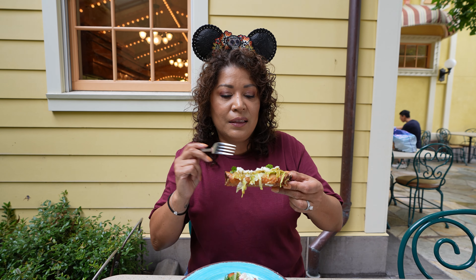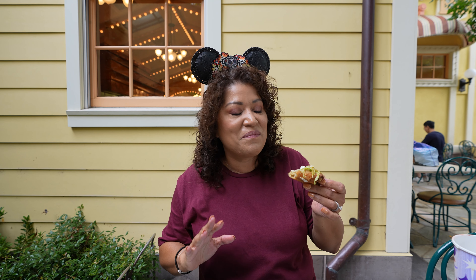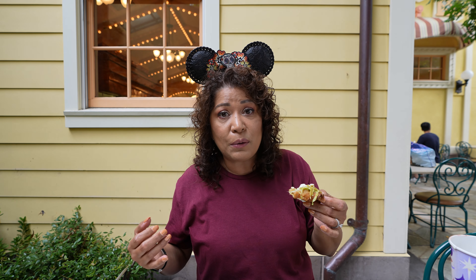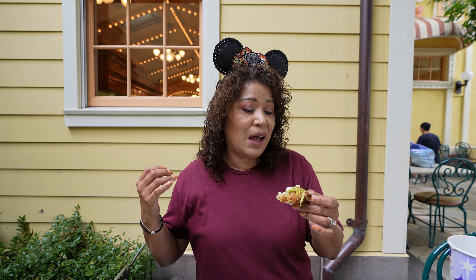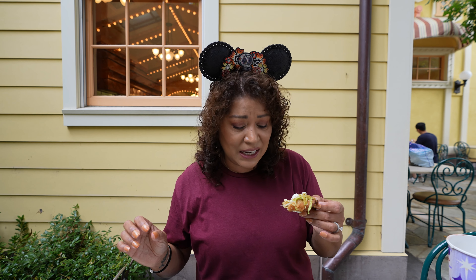So up next is the chili verde chicken flautas with avocado spread, shredded lettuce, crema, queso fresco, tomatillo salsa, pickled onion, served with Spanish rice and pinto beans. First, let me start by saying this plate looks beautiful. I love the pickled onions on there — that's a punch of pink color to it. The green salsa verde, the cilantro — it looks beautiful. I'm going to start off with the beans. You can tell a lot about Mexican food just by the beans. The beans get a thumbs up from me. They're seasoned really nicely, they're not soupy, they're cooked right. I really like the beans — they did a good job here.